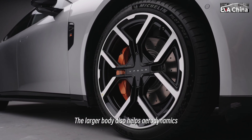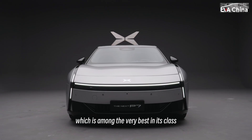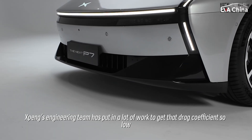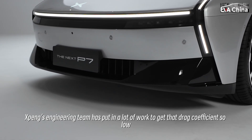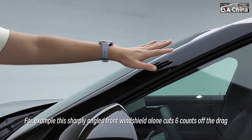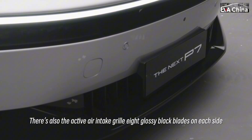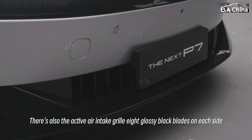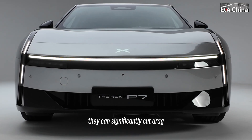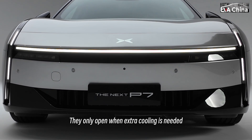The larger body also helps aerodynamics. The drag coefficient is just 0.201, which is among the very best in its class. Xpeng's engineering team has put in a lot of work to get that drag coefficient so low. For example, the sharply angled front windshield alone cuts six counts of drag. There's also the active air intake grille — eight glossy black blades on each side. When they are closed, they can significantly cut drag, reducing it by 20 counts. They only open when extra cooling is needed.